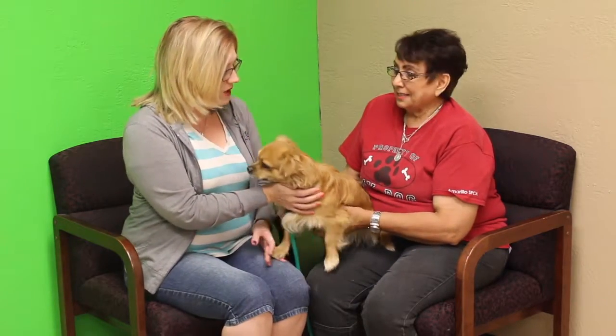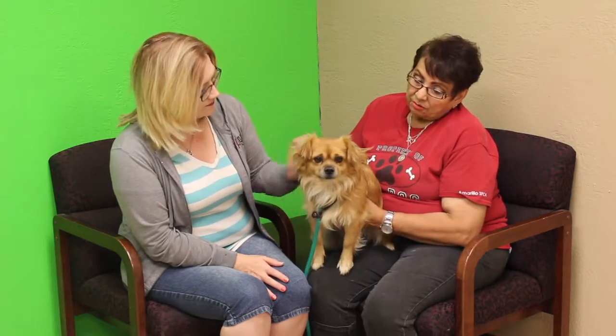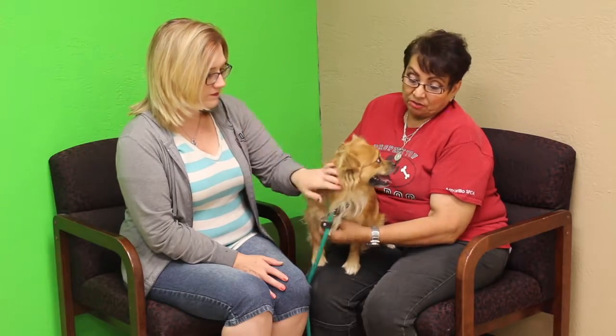Yeah! Apparently he does give kisses. How old do you think he is? He's between one and two, he's not very old. He was found off of South Osage — there was nobody claiming him — so they brought him to the shelter.